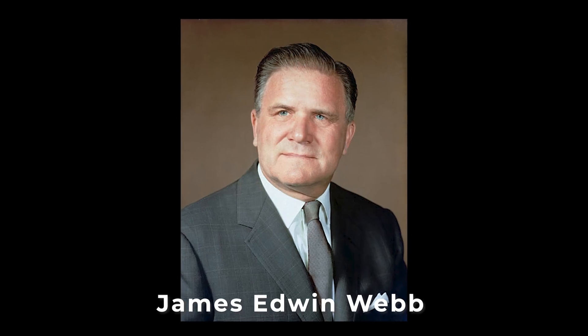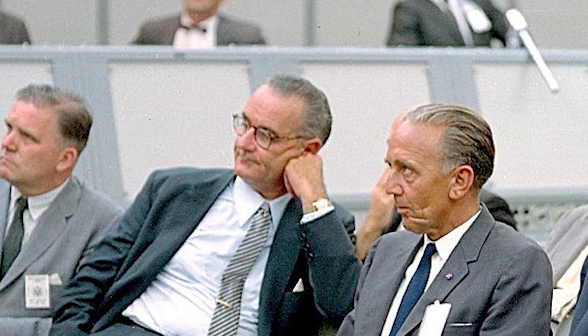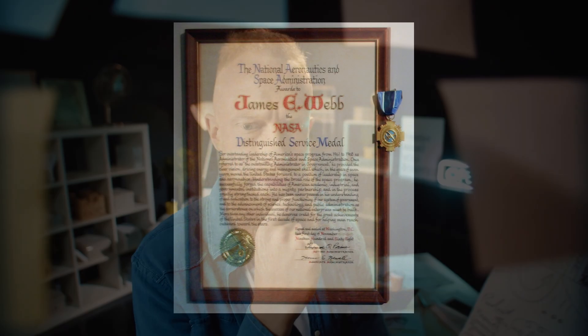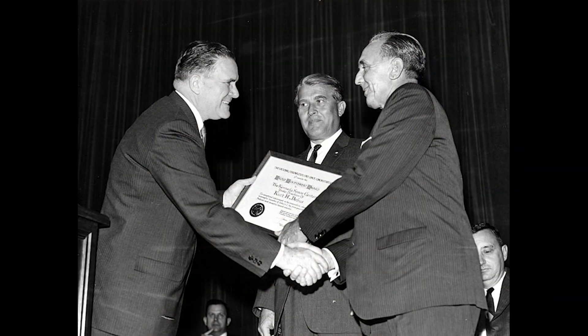In 1968, the then administrator of NASA, James Edwin Webb, got information from secret sources that the Russians were planning their own manned lunar mission. So he directed NASA to prepare Apollo 8 for a possible lunar orbital mission. He later left NASA in October 1968, just before the first manned flight in the Apollo program, which launched on December 21st the same year. Exactly 53 years later, at around the same date, NASA released this extremely powerful telescope.